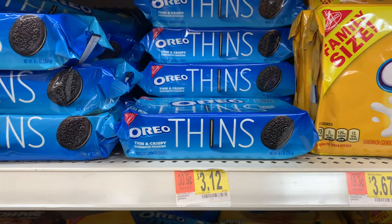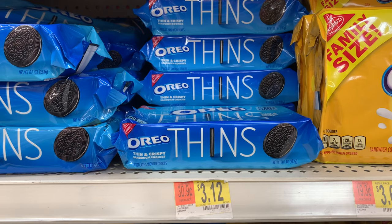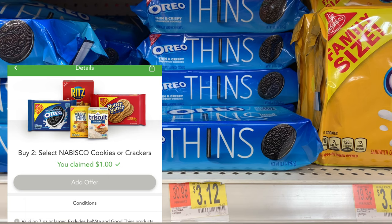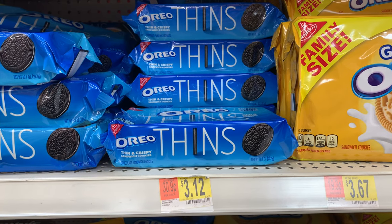I'm going to pick up two of these Oreo Good Thins for $3.12 each, bringing me to $6.24. I don't have manufacturer coupons, so I'll submit my receipt to the Coupons.com app for $1 back when you buy two. Checkout 51 is offering $1 when you buy two, and Ibotta will give $1 for each one — a total of $4 back — making the final cost $2.24 or $1.12 each.